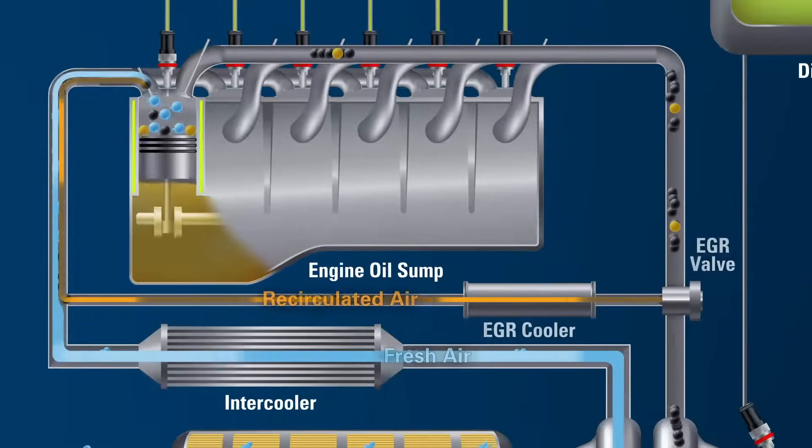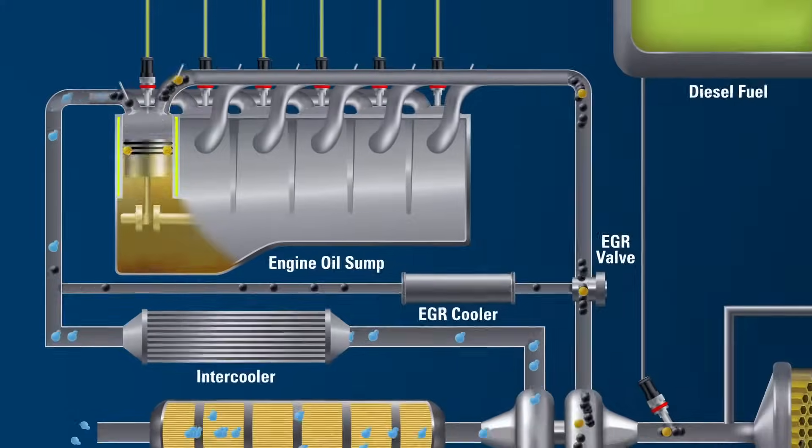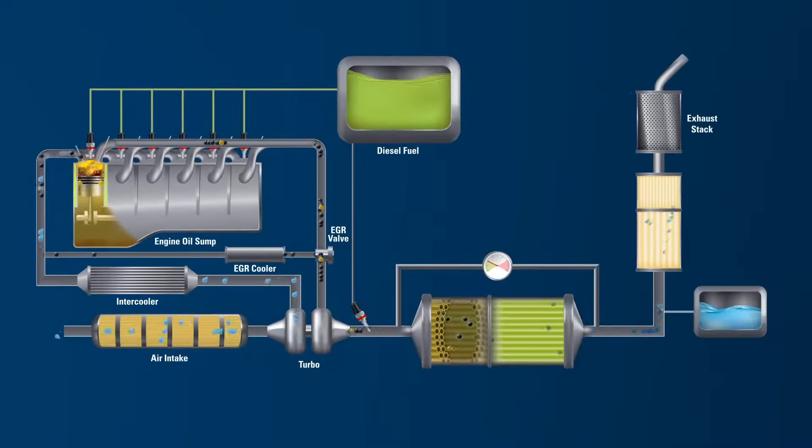The exhaust gas recirculation system, or EGR, sends a portion of the exhaust through an exhaust cooler and then back through the intake manifold to help minimize nitrogen oxides, or NOx, in emissions. Not all exhaust is recirculated through the EGR. The remaining exhaust runs through the after-treatment system.